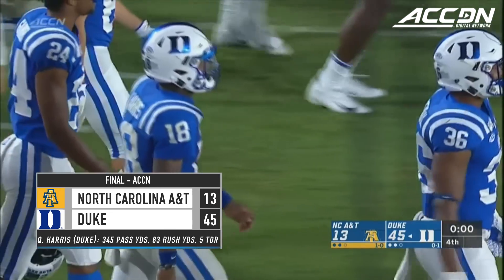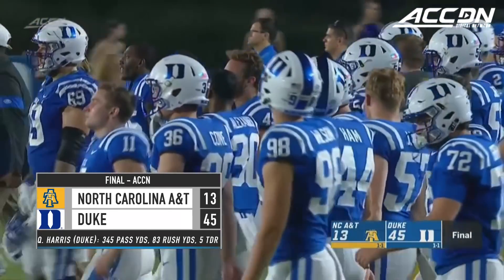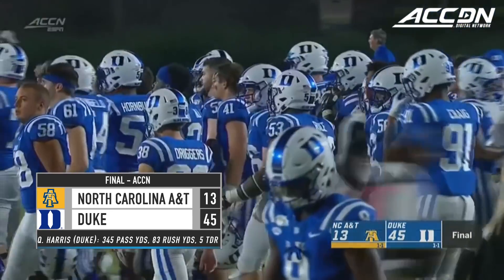Quentin Harris — a good night for Duke. Slow start, but a strong finish. The Blue Devils accept the challenge of North Carolina A&T, a very stingy Aggies group, and they roll in the home opener. 45-13.